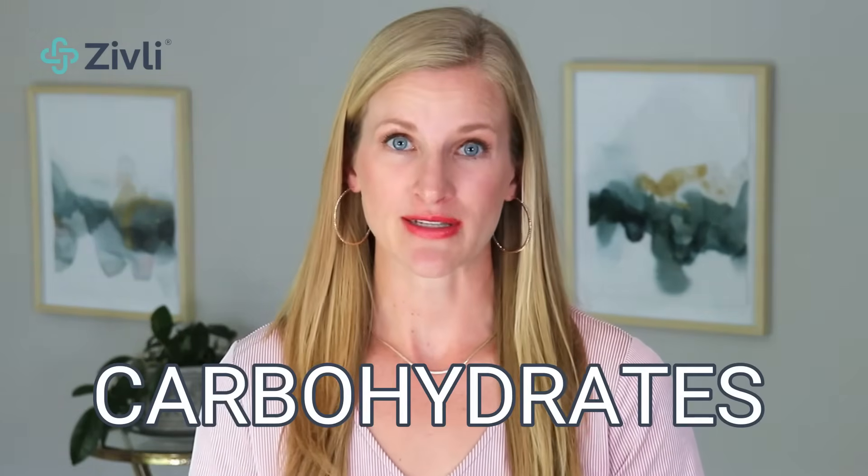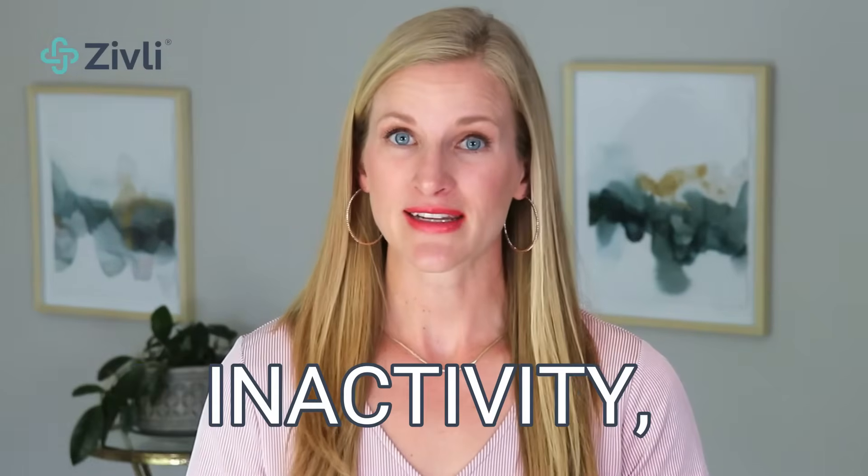As a little background, high blood sugars after a meal occur for many reasons. The two most common are that you ate too many carbohydrates — these can be starchy or sugary foods — and that you overeat in general, even if the foods were healthy. Sleep deprivation, inactivity, and stress will also contribute to higher blood sugars. With this in mind, let's get to the tips.